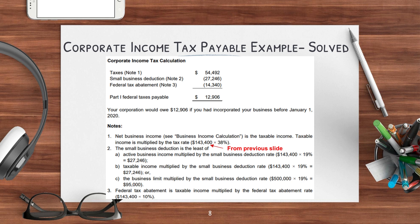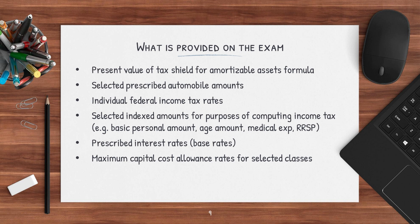Please note that the 38% business income tax rate, the 19% small business deduction, and the 10% federal tax abatement are not provided on your exam, so you should really memorize these numbers. Also note these numbers may have changed, so you need to know the rates for the year you're studying. Now let's look at what schedules are provided in the exam — you can find all these at the end of the Board of Examiner reports for every year. They give you: the present value of tax shield formula for amortizable assets, selected prescribed automobile amounts, individual federal income tax rates, selected indexed amounts for computing income taxes (such as basic amount, age amount, medical expenses, RRSP limit), prescribed interest rates, and maximum capital cost allowance rates for selected classes. All of these are in the Board of Examiner reports — I'll have a link in the description below.